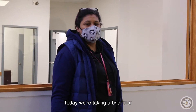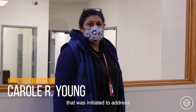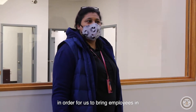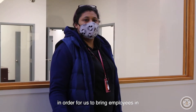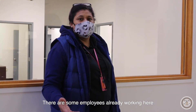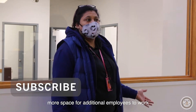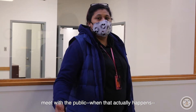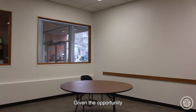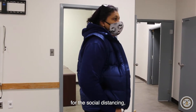Today we're taking a brief tour of an interior renovation that was initiated to address social distancing issues at this CAP Center. In order to bring employees in with social distanced space — there are some employees already working here — renovating the space gives them more room for additional employees to work, or to social distance, or meet with the public when that happens.